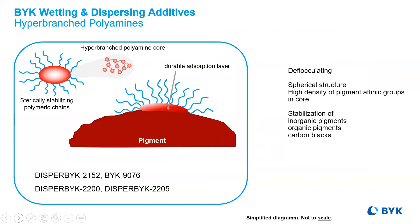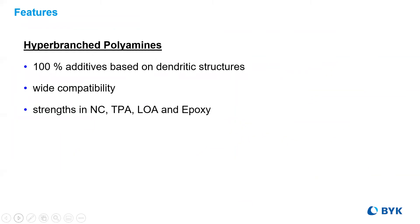The multiple pigment affine groups allow for the versatility of uses, either in inorganics, organics, and even hard-to-wet and disperse carbon blacks. In addition to different pigment types, hyper-branched polymers have wide compatibility side chains, finding ease of adding colors to systems that typically have issues — like nitrocellulose, TPA, long oil alkyds, and even epoxies.